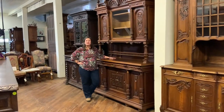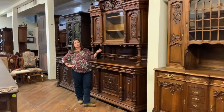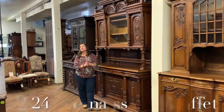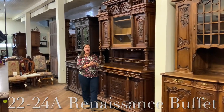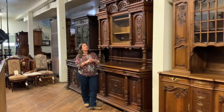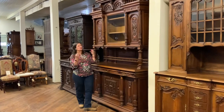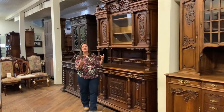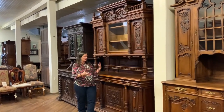Hi, I'm Amy at EuroLuxHome.com and I'd like to tell you about this just warm antique Renaissance buffet. It is our item number 22-24A, and the reason I call it warm is because the color of the patina is just so rich. To me that's one of the prettiest things about this piece — just that warm, kind of golden color of the walnut.